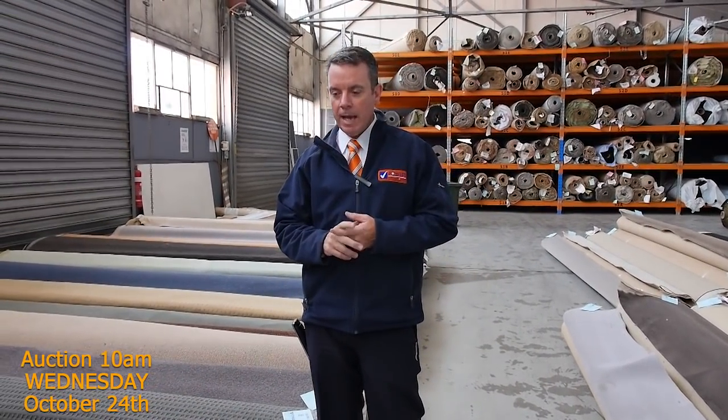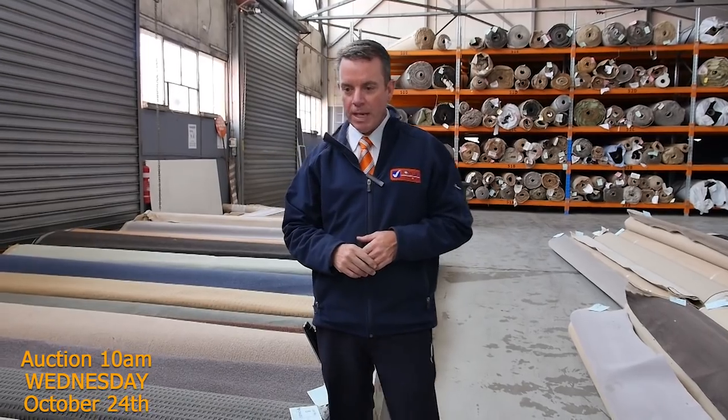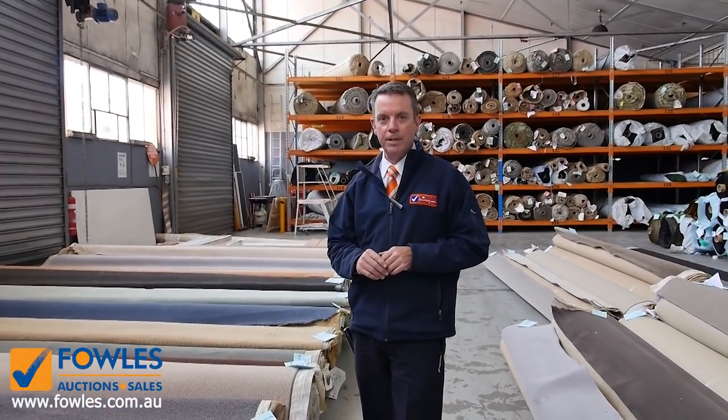One big load from Quest Carpets and also a massive load from Victoria Carpets. So some really beautiful, high quality carpets coming in for this week's auction.